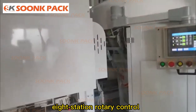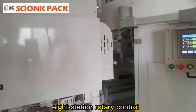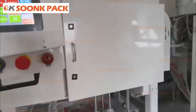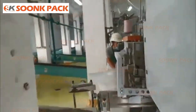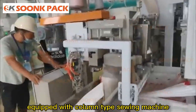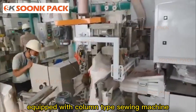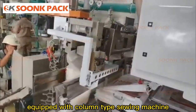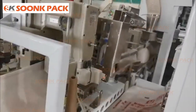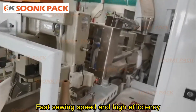8 station rotary control. Equipped with column type sewing machine. Fast sewing speed and high efficiency.